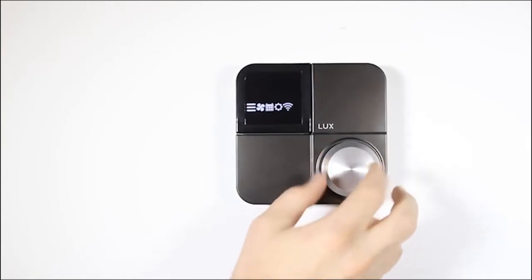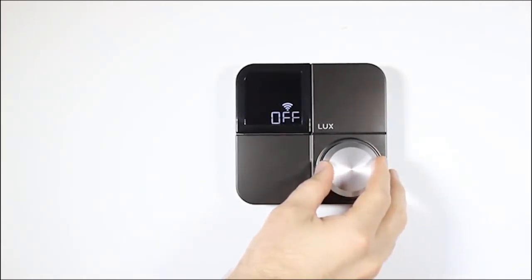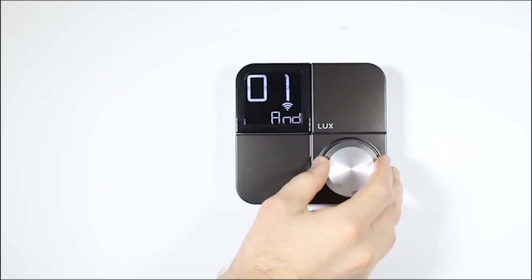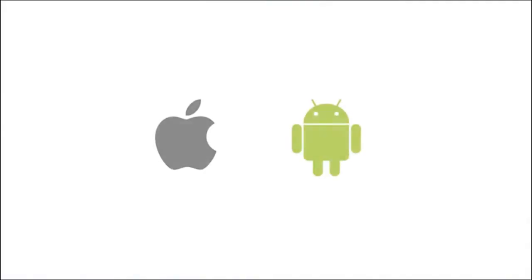The network connection option is used to connect your KonoSmart to a Wi-Fi network. You can choose between the on and off options. If you choose on, you'll be asked to choose either an iOS or Android device to connect. Check out our additional videos on connecting to iOS or Android. And that's all you need to know to operate the KonoSmart.